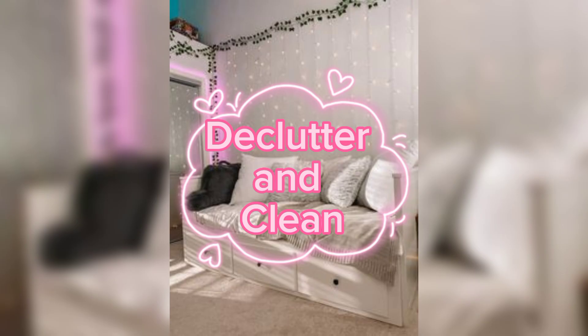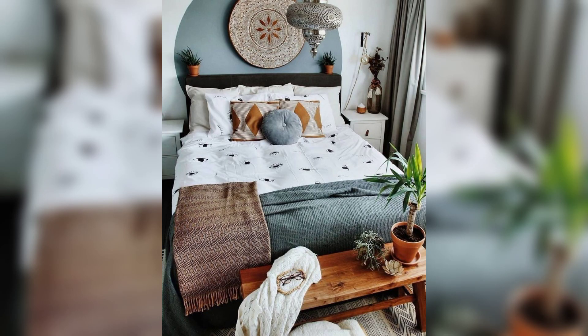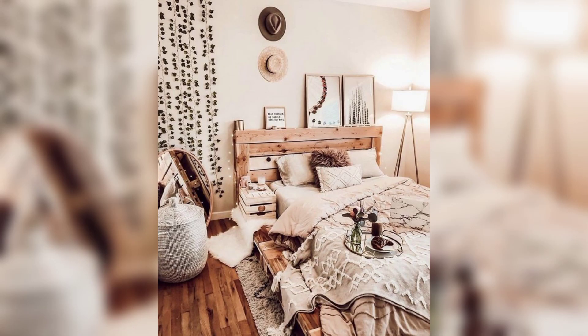Step 2: Declutter and Clean. Before beginning the makeover, declutter and clean the entire bedroom. Remove any unnecessary items, donate or discard what you no longer need, and organize your belongings. Clean the walls, floors, and windows to provide a fresh canvas for the transformation.